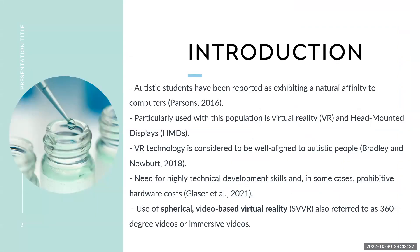I'm focusing on autistic students in classes today. They've been reported to exhibit a natural affinity for computers and technology, particularly virtual reality and head-mounted devices. Virtual technology is considered to be well aligned with autistic students, as it allows them the ability to view, manipulate, and interact with their surroundings without fear of anybody else around them.